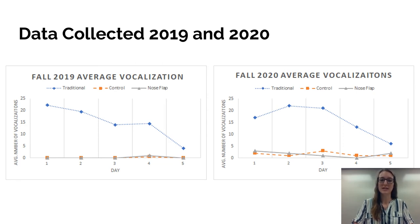Looking at fall 2019, the traditional group's vocalizations slowly taper off by day five. The control and nose flap groups had next to no vocalizations throughout the five days, except for one vocalization on day four — it's really interesting to note that they acted very similarly. In fall 2020, we noticed a similar trend of very high average vocalizations for the traditional group tapering off by about day five, while the control and nose flap groups stayed below five vocalizations each day, showing very little stress.